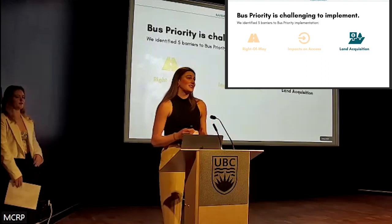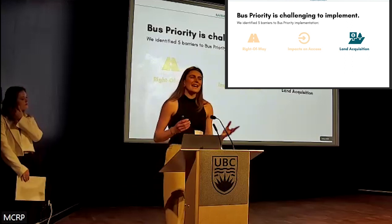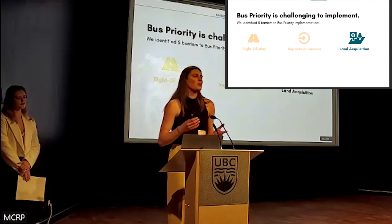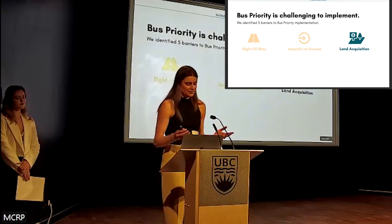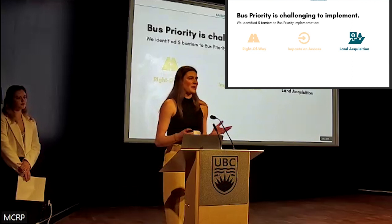Sometimes land acquisition is required in order to implement bus priority. Land acquisition poses a time-money trade-off. Municipalities can opt to purchase the land now, which will be quite expensive, or they can wait to acquire the land through developer dedications, which may take time and policy direction but is cost effective. The location of the corridor and strategic growth plans for the area will impact this decision.